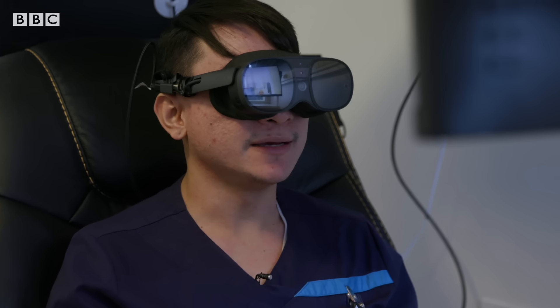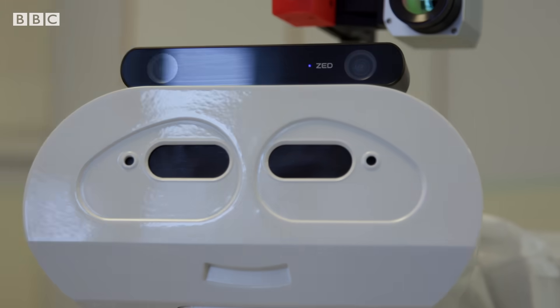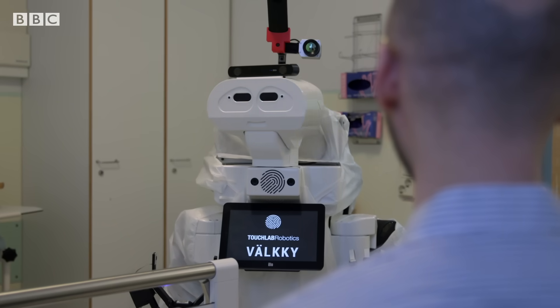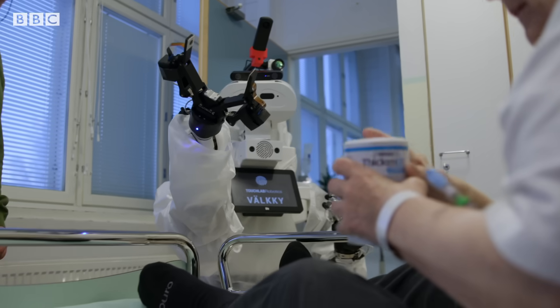So how did you sleep last night? Did you sleep well? Are you experiencing any pain at the moment? Nurses can use the robot avatar to speak to patients, deliver food and medication, and take physical measurements.